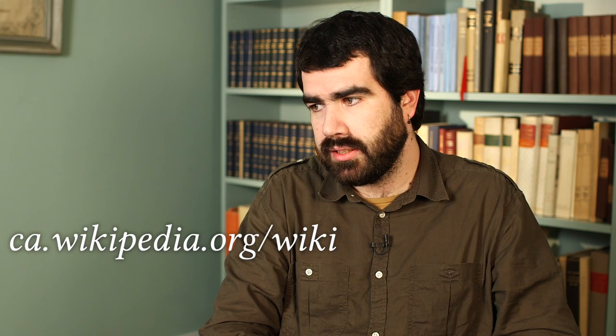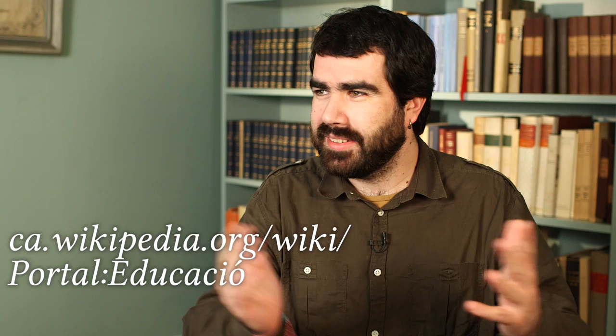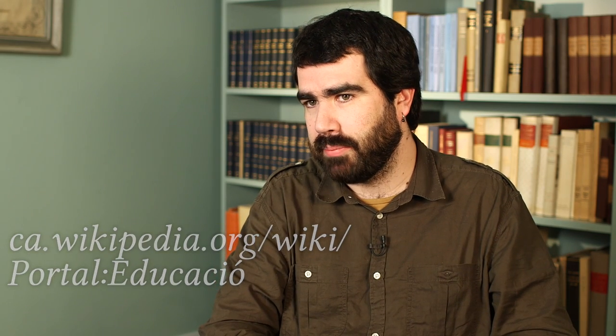For us it was basic to have our educational portal in Catalan languages, because despite the saying, not everybody wants to speak English. We built a tool that serves as a Q&A for our participants to come in and ask questions, and then it notifies us so we can answer.